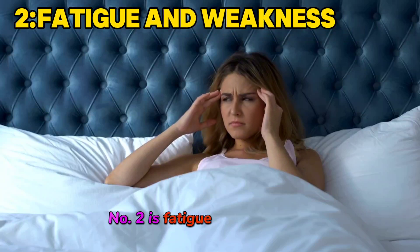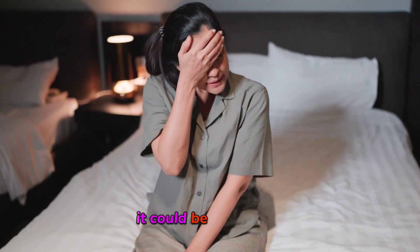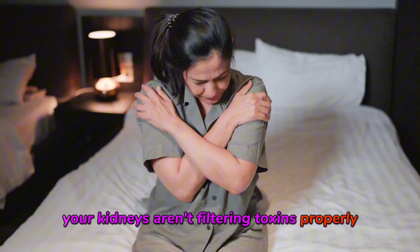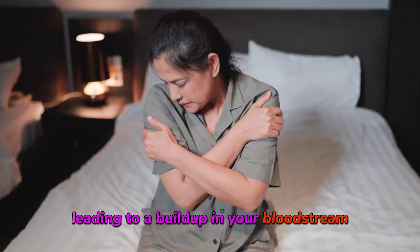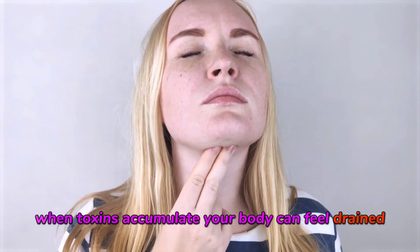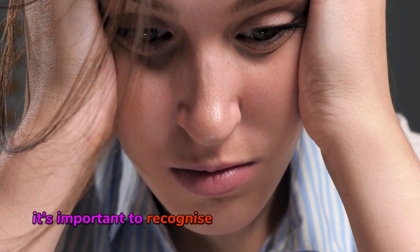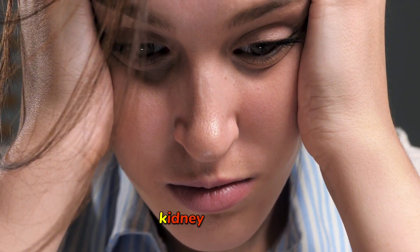Sign number two is fatigue and weakness. If you feel unusually tired, it could be a sign that your kidneys aren't filtering toxins properly, leading to a buildup in your bloodstream. When toxins accumulate, your body can feel drained, leaving you without the energy you need to get through the day. It's important to recognize this as a potential sign of kidney distress.